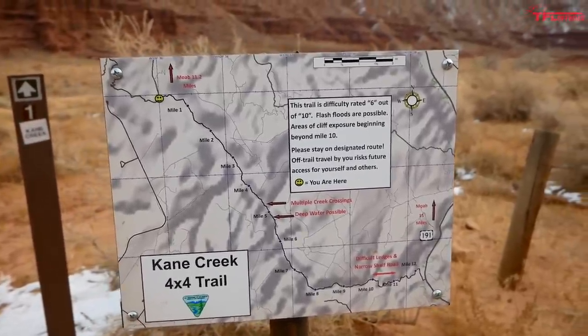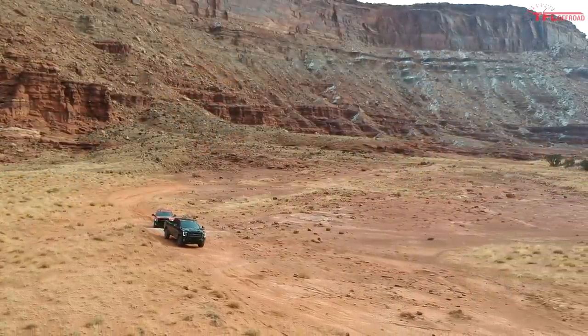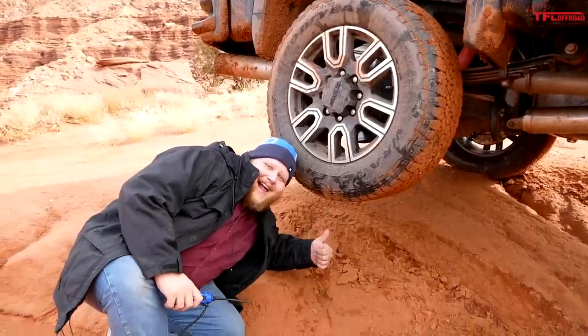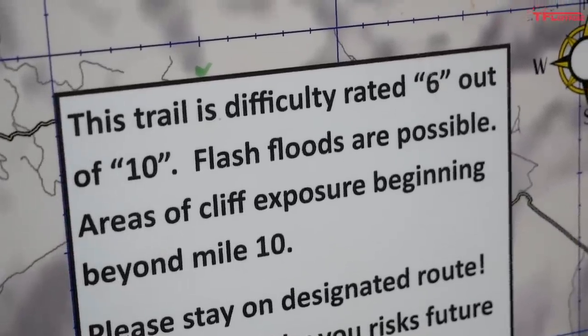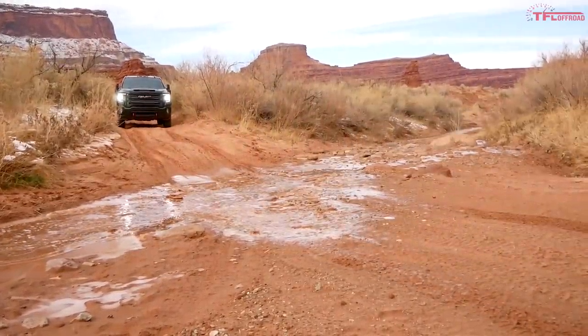Let's find out which one's best. We'll hit Cane Creek trail and figure out whether diesel or gas wins. We'll switch trucks halfway through and decide which one we like best at the end. So we started down Cane Creek here in Moab - it's a six out of ten difficulty rating, which is fairly challenging, especially for these big beastly trucks.